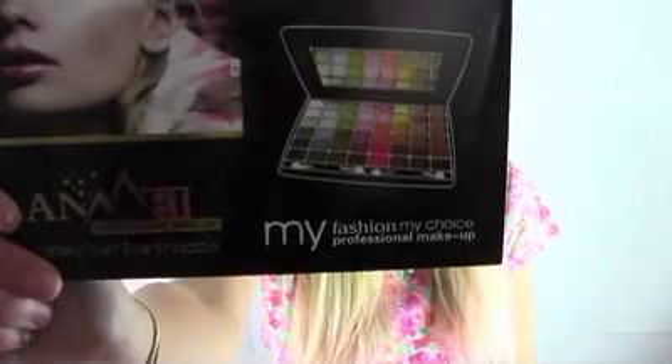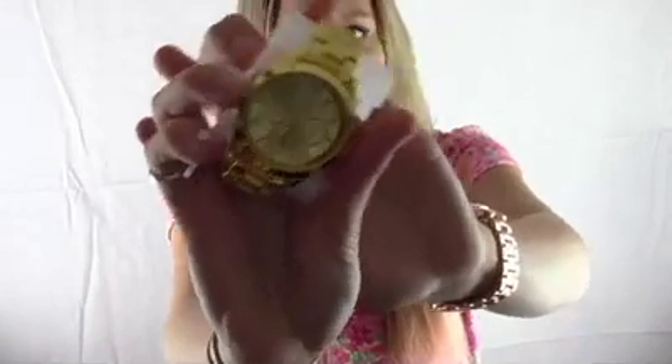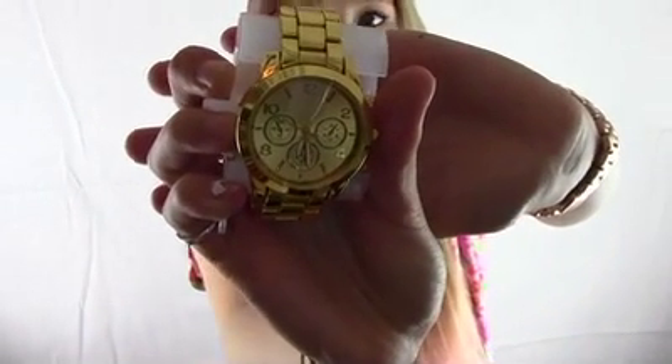I received an eyeshadow palette with lots of different colours — I'm really excited to use them all and play around with some looks and tutorials. A few weeks ago I hauled a rose gold watch from Kmart, and I was eyeing a gold one that was identical but they were sold out. Then in my stocking I found that gold watch — it's literally identical to my rose gold one. I wear my watch every day, so I'm really excited to be able to change it up. I'd definitely recommend Kmart for watches.